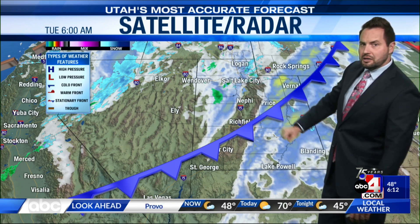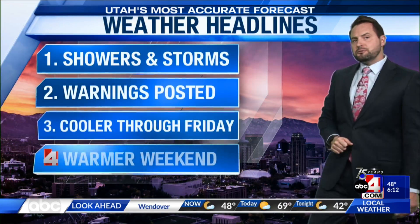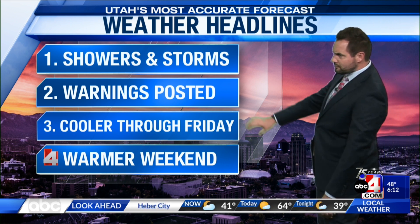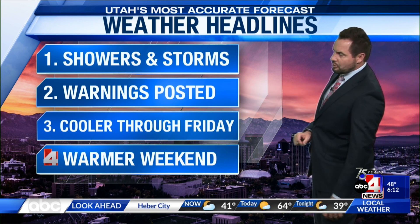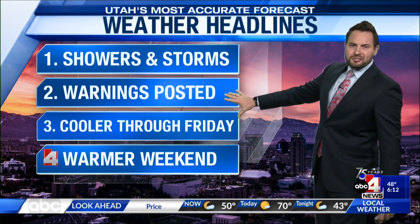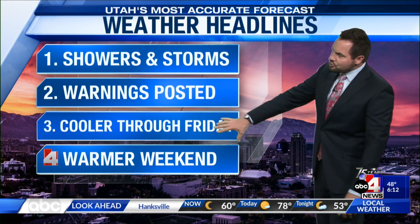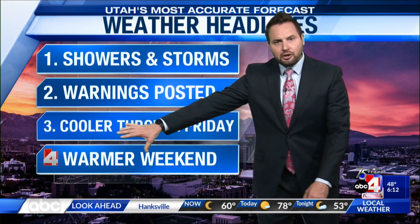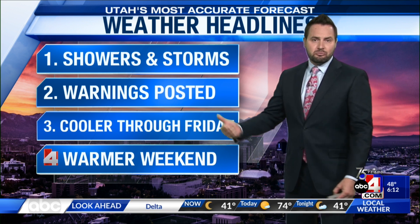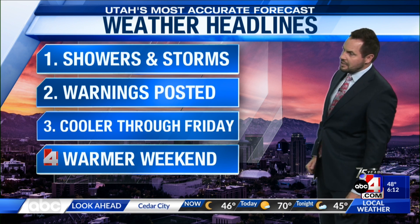We've had a few sprinkles across some of the valley locations. As the system generates more of a westerly flow, we'll see more showers and possibly a thunderstorm into the afternoon. We do have some warnings posted with the storm system — our mountain areas are expecting some snowfall. A winter weather advisory is in effect, and we'll show you which mountain ranges are affected. This cool down will linger into the end of the week, which will help limit the snow melt we're seeing and should back off some of the flow into our streams and creeks.